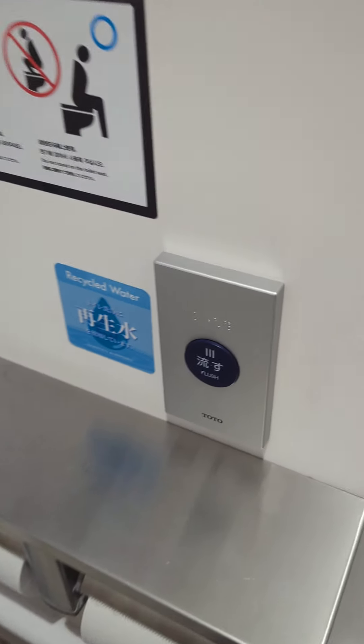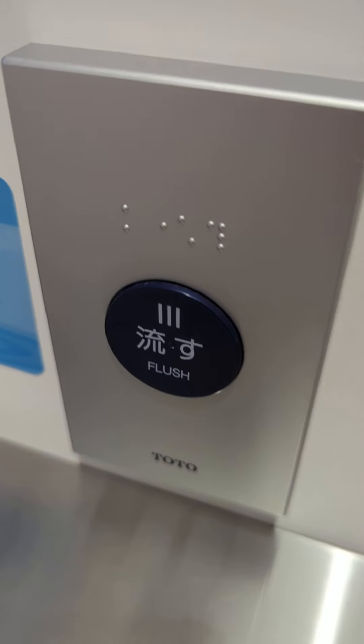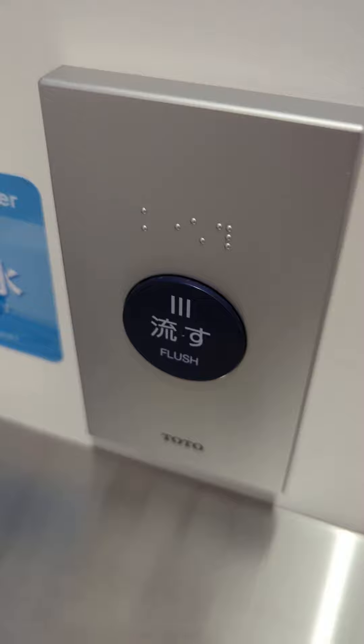You can also flush the toilet by pressing this very practical flush button here, and if you're blind, you can also press the flush button.